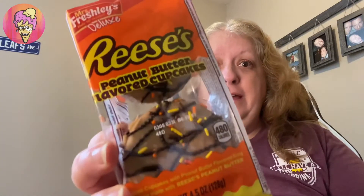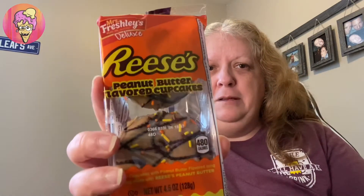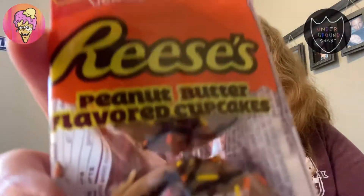Hey guys, today's review is going to be of the Reese's Peanut Butter flavored cupcakes from Mrs. Freshley's — and they're deluxe, apparently. I forgot to say that. I did see Ron's Food Reviews review these. He was able to snag these from Rare Snacks Toronto. I was able to snag these from Underground Snacks. Stay tuned!